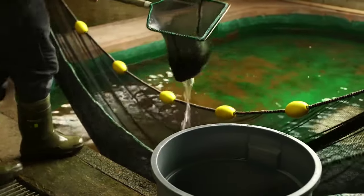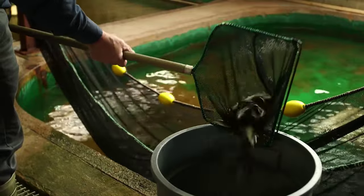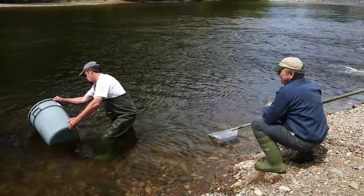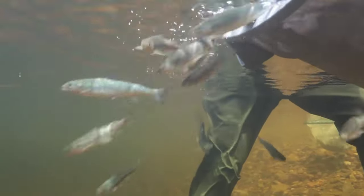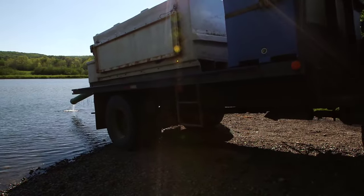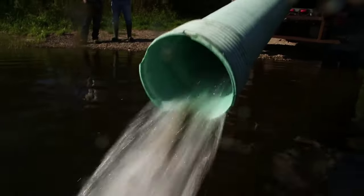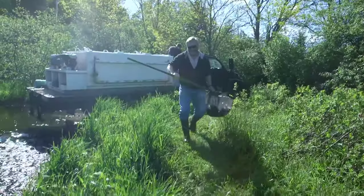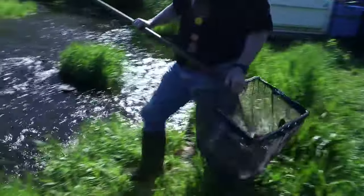Upon hatching in spring, the young trout and salmon are relocated to hatchery pools, where they continue their growth and development until they reach stocking size by fall. Measuring between 13 to 15 centimeters in length, inland fisheries distributes these fish, stocking over 400 lakes, rivers, and streams throughout Nova Scotia via tanker trucks carrying up to 12,000 fish per load. The stocking quantity varies based on local conditions, typically introducing between 50 and 100 fish per hectare.